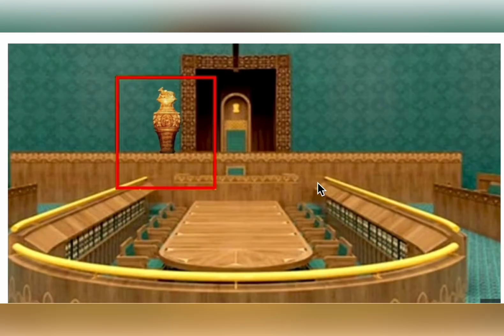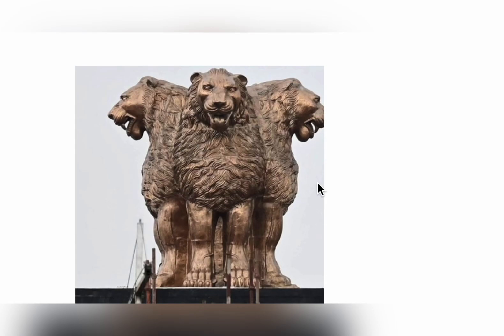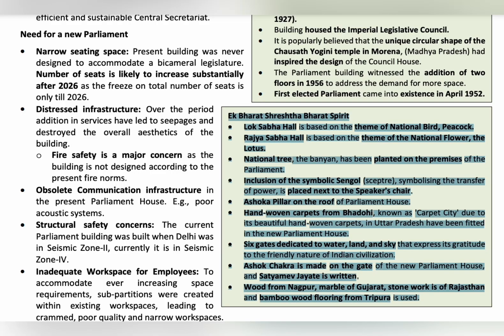This is the Sengol — the symbolic representation of transfer of power. It is placed next to the speaker's chair. This is the Ashokan pillar, which is on the roof of the Parliament House.